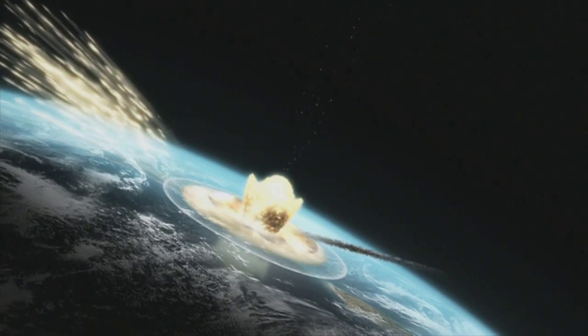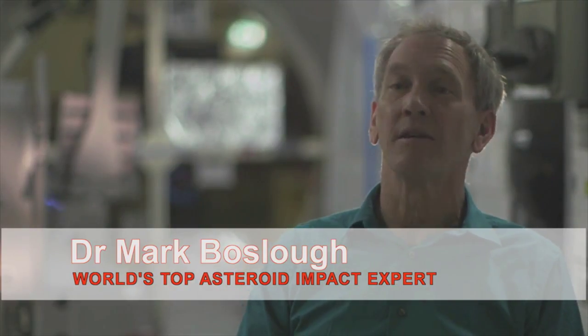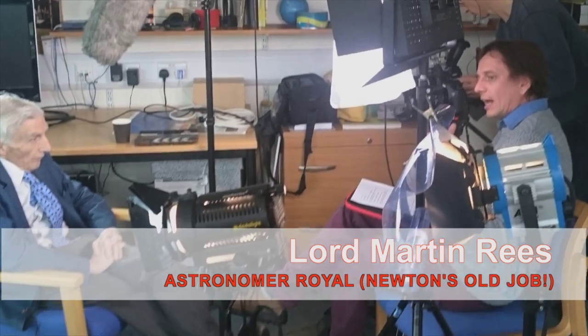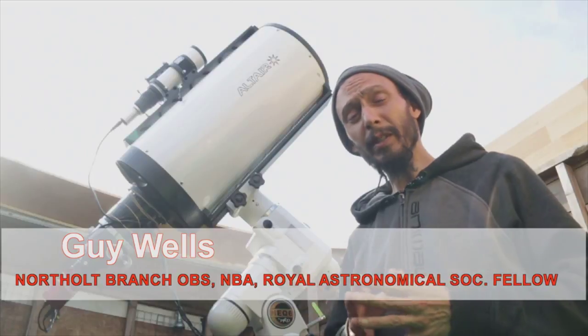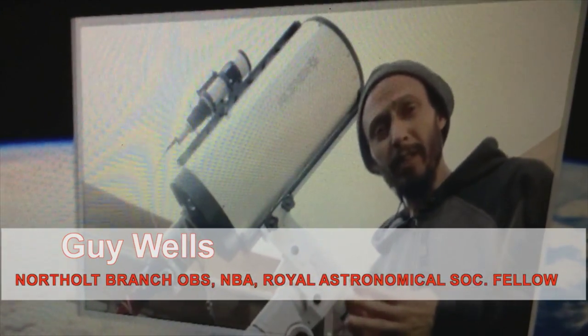It was quite good fun actually. I'm here with Debbie Lewis, and I got to meet some pretty big nerdy stars — Dr. Stuart Clarke is a great guy, that's Queen guitarist Brian May, Lord Martin Rees — brilliant. And North Holt Branch Astro's very own Guy Wells. What was particularly mentioned is the potentially hazardous Apollo-class asteroid 2014 JO25.